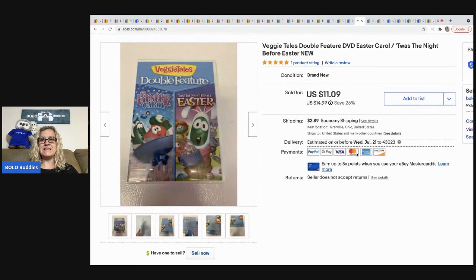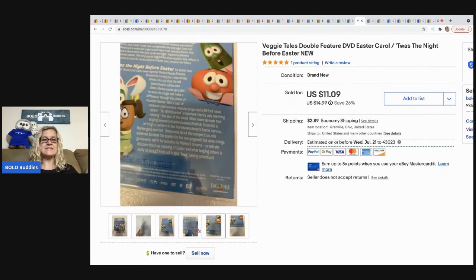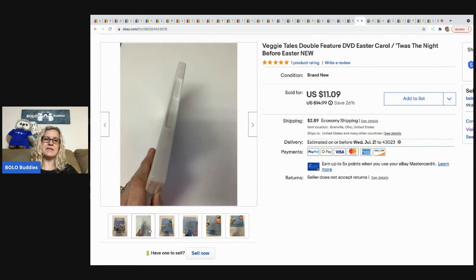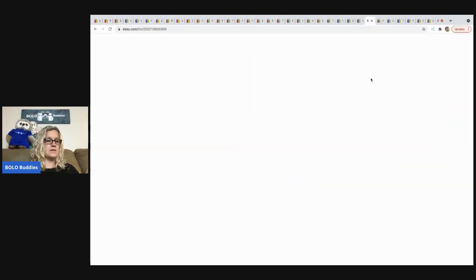The next item that sold is this VeggieTales DVD. Whenever I find sealed kids' DVDs for a dollar or less, I'll typically pick them up because they're sealed, I don't have to test them, and they don't take up a lot of room. This one sold for $10 on best offer and the buyer was all in for $13.49.